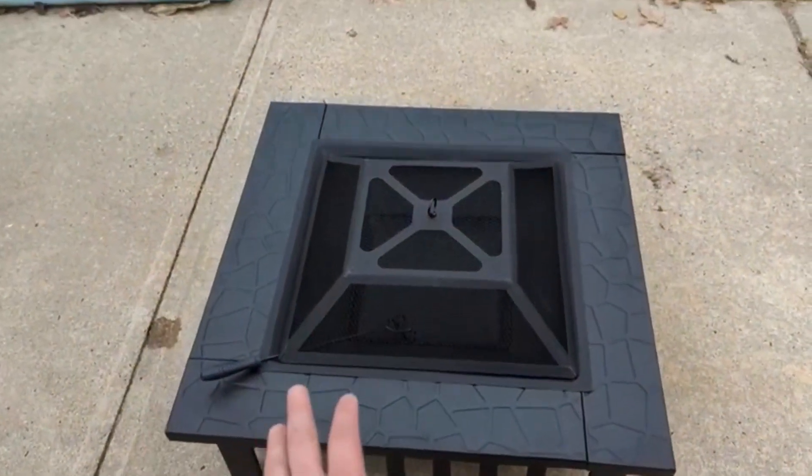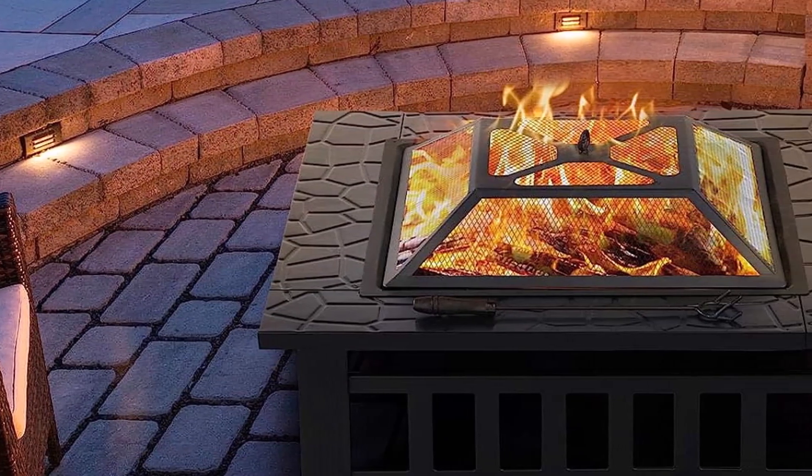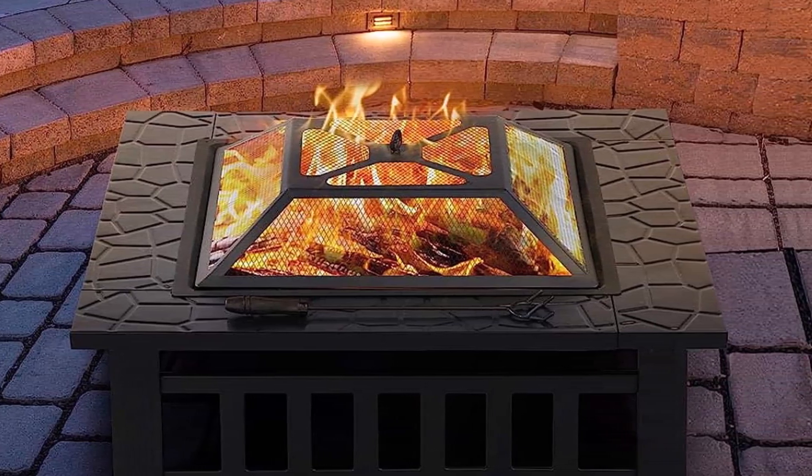The included fire pan keeps fires small and clean, and it's easy to assemble. What we don't like about it: the cover tears easily, and there's no hardware to secure the fire pan.